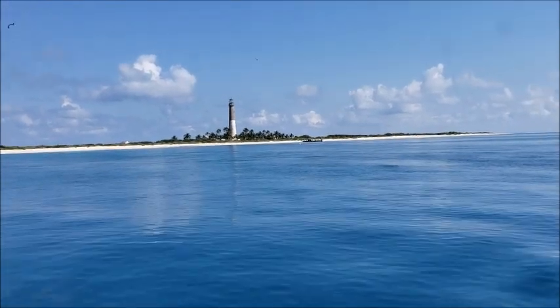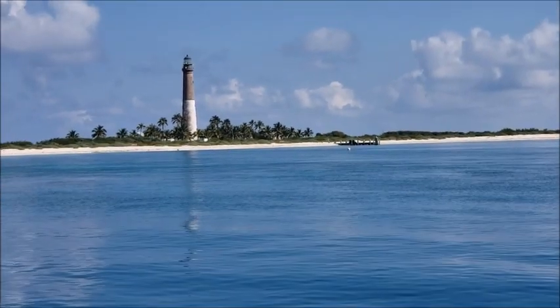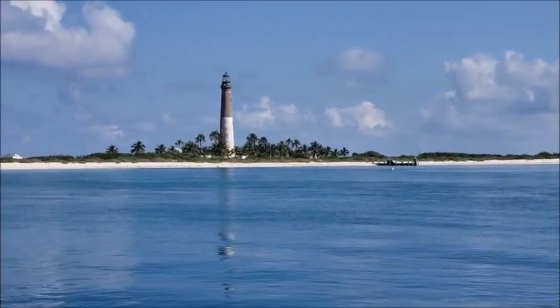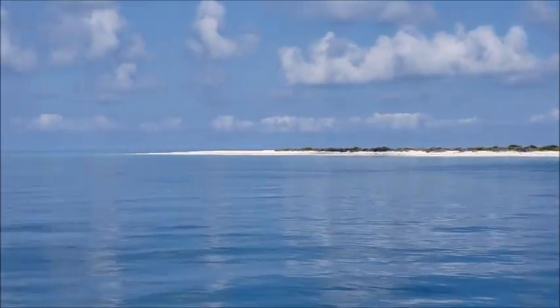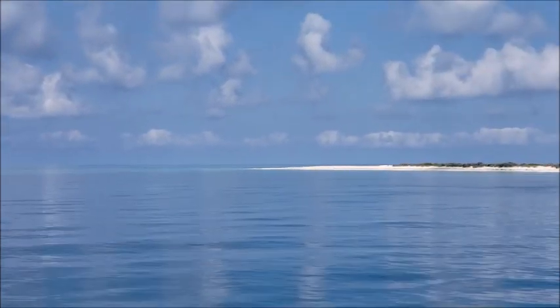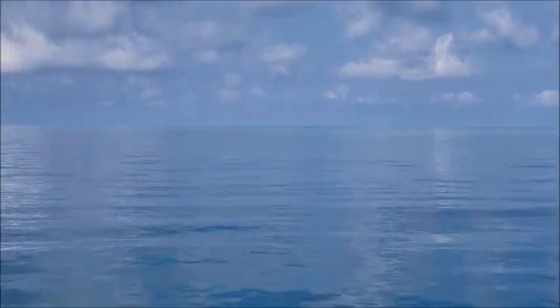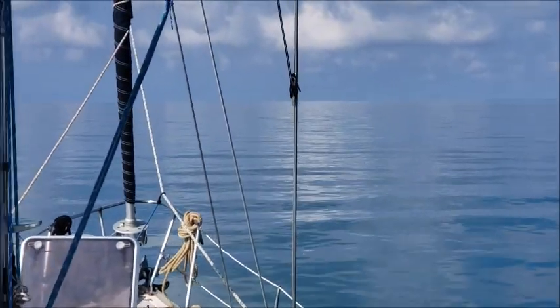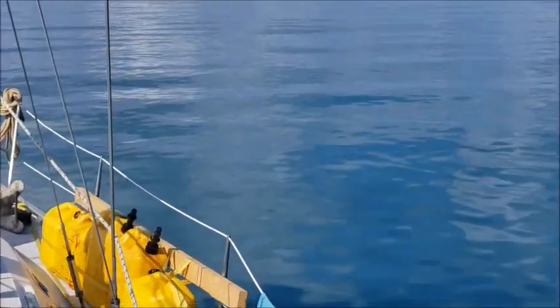We're on that mooring ball for about an hour and a half or so — did some good snorkeling. Now we're heading around this island, around those shoals to the other side. There's supposedly a wreck over there and we're going to try to find it. Just a beautiful day, no wind — motoring in glassy blue seas. I'm not sure how this color shows up on video but it's really, really nice.